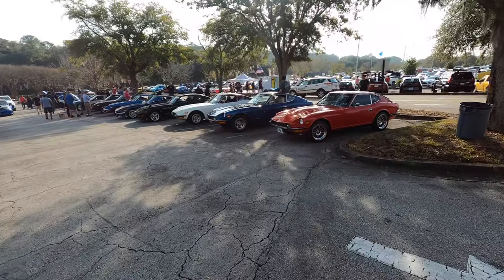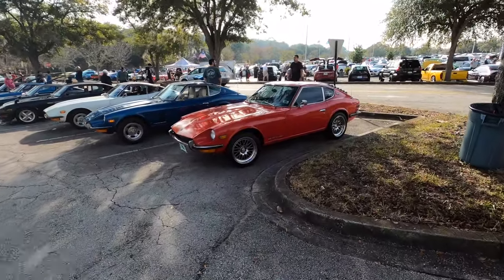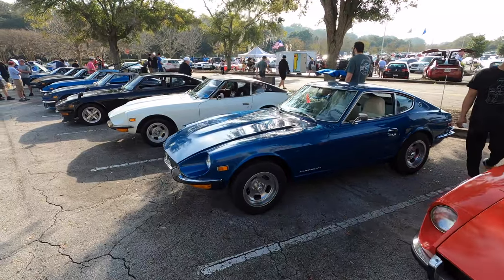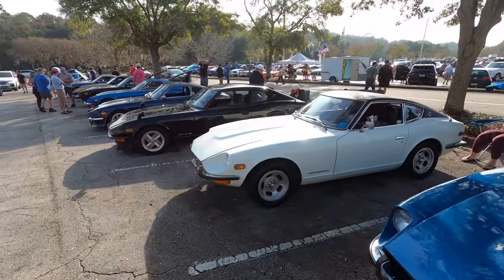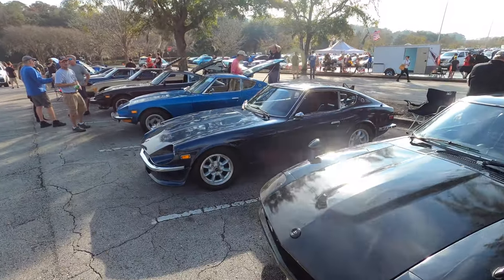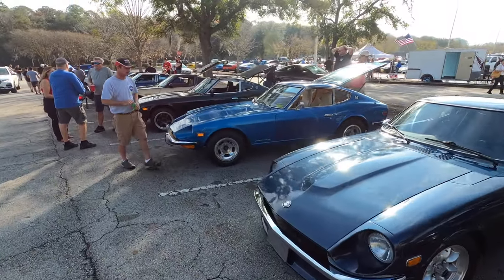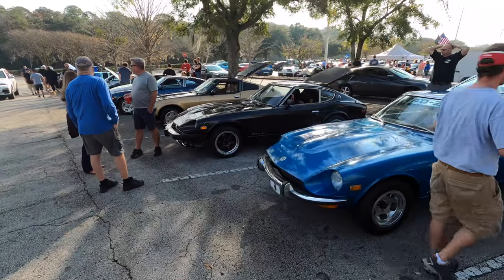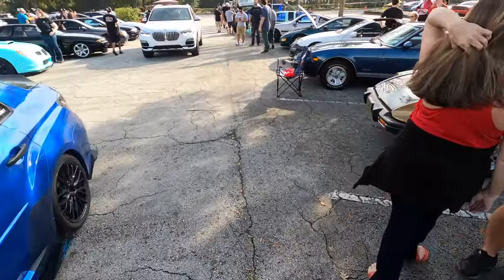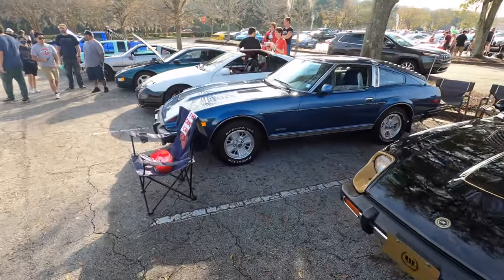Check out all the Z cars, y'all. The last time all of these were in a row together like this, they were at a dealership in 1975. Every color under the sun, and that's a right-hand drive one with the Japanese-style mirrors. I don't think I've ever seen this many Z cars together — that's insane, it's awesome.